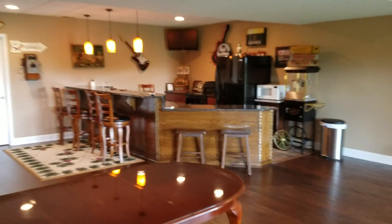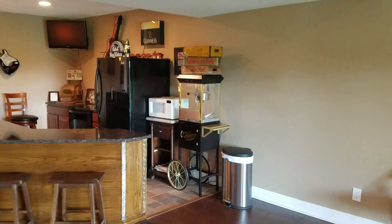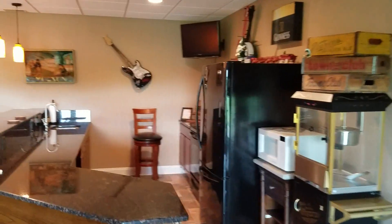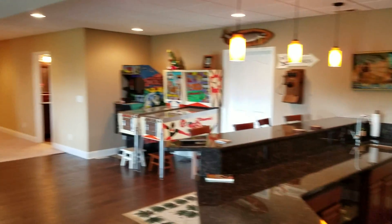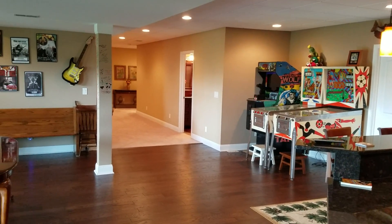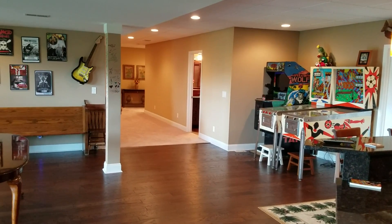Looking back toward the bar area — it is a wet bar. There is a sink, a mini fridge, and a big fridge. And that is the lower level at 12069 West Michigan.